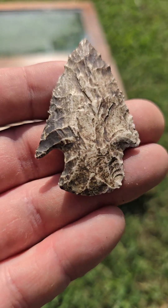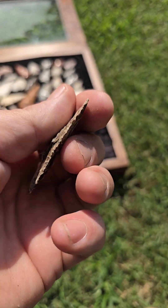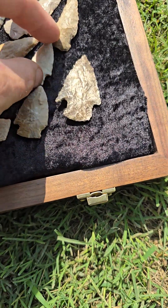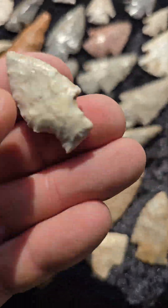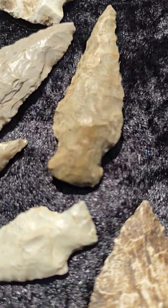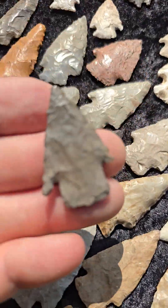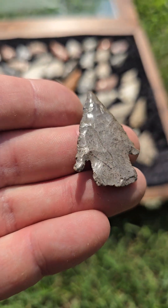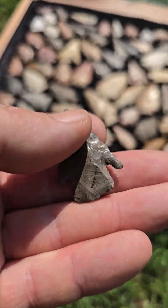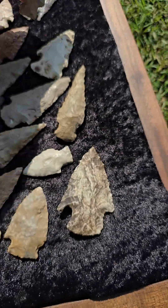This one right here was also a creek find — it's missing one ear, but sharp as heck though. Delicate little ears on that thing. There's another one just like it — almost kind of Texas-looking.